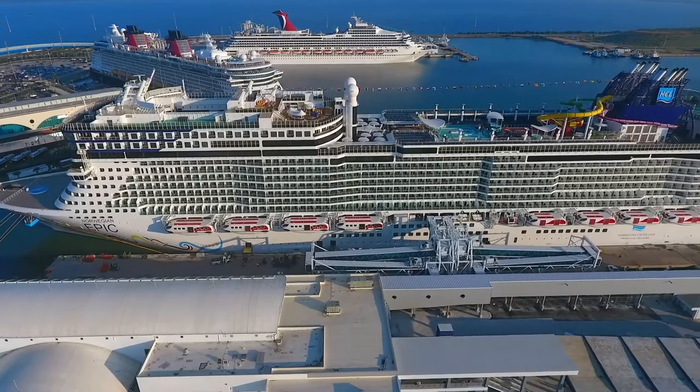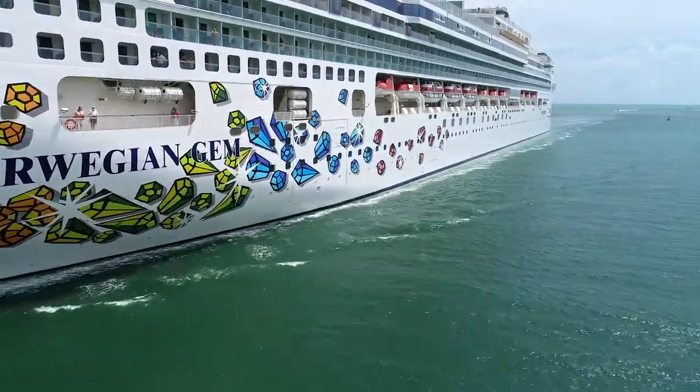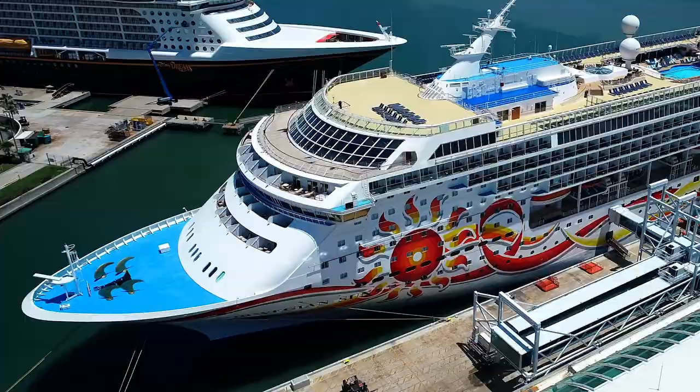Our expectations are all about partnership. We look for a partner who's going to be there on the good days, on the rainy days, and on the days where you're throwing a curveball — and Port Canaveral is all of those things. They have a fantastic team, they listen to what we need, and when we need something to happen on the day, they're right there beside us.